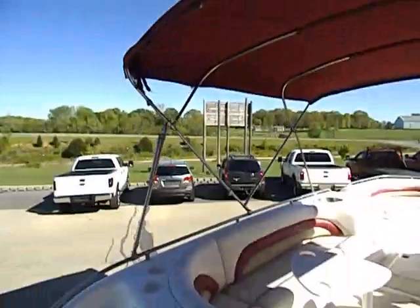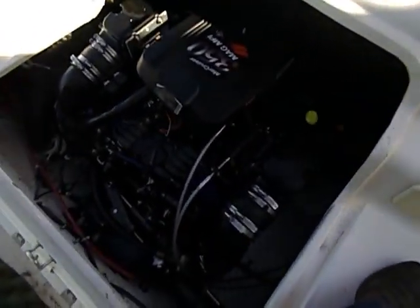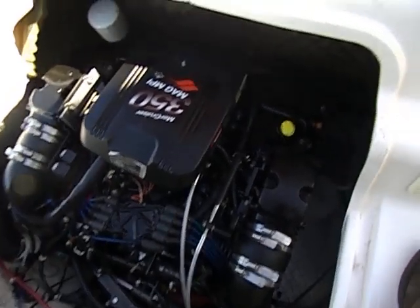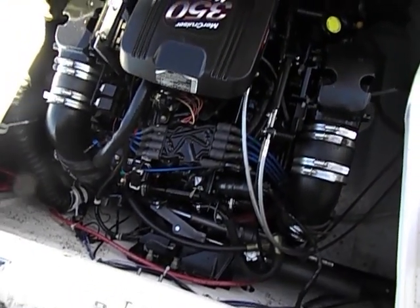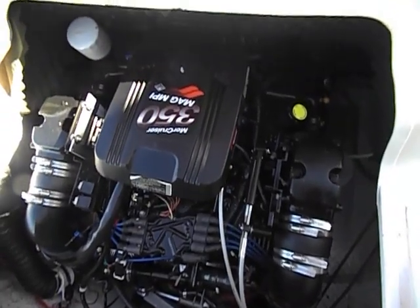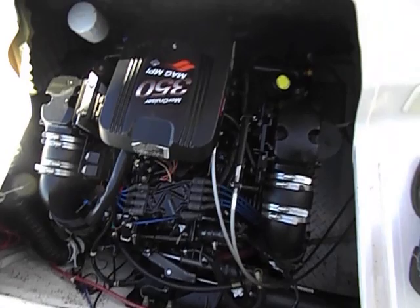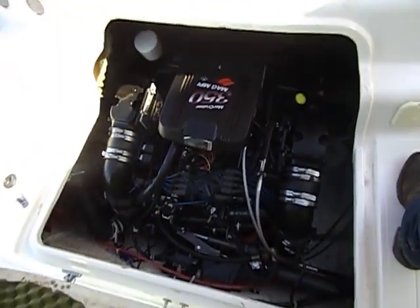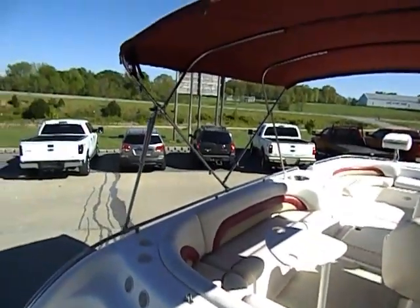Powered by the factory 350 Mag MPI MerCruiser. Sounds great — idles nice. If you guys noticed, that was a cold start and it fired right up just with the flick of the key. I didn't have to prime it, I didn't have to goose the throttle, I didn't have to rev it up to get it going — I just turned the key. Absolute cold start.